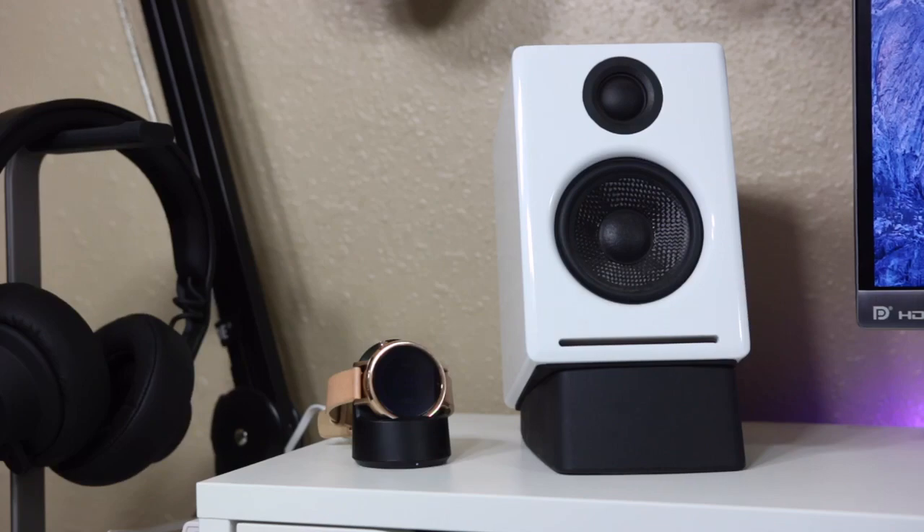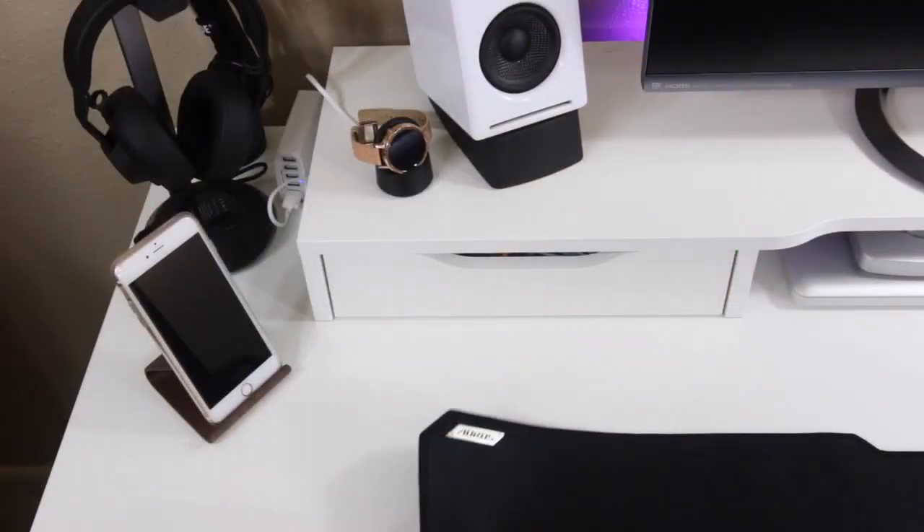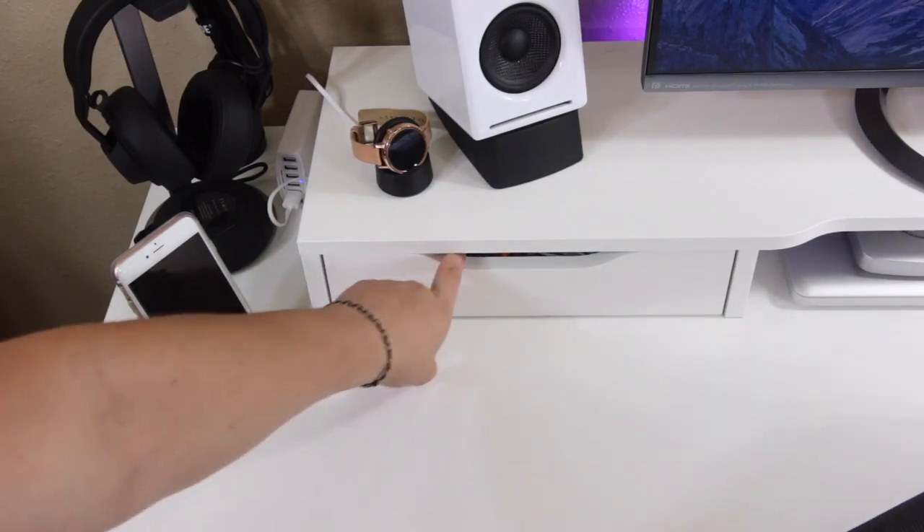My desktop speakers are the AudioEngine A2 Pluses — they are some of the best looking and best sounding speakers. Then I have my Apple Watch around the Nomad charging pod, which you can take with you and charge your watch on the go. It's got an external battery built in. As always, I'll have all links down below so you guys can check anything out.